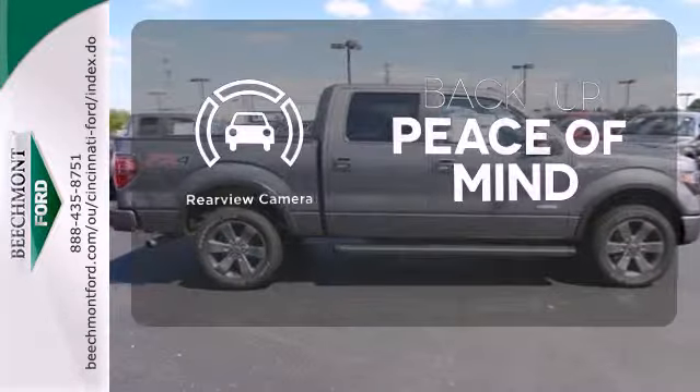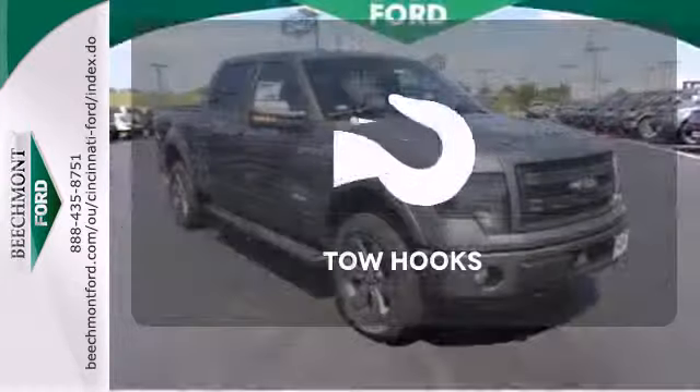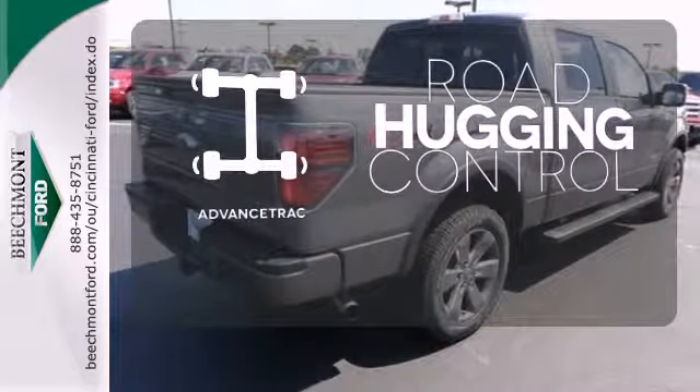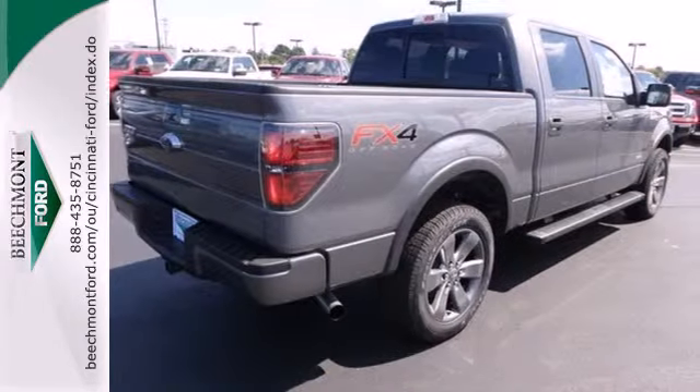Hindsight is 20-20 with a backup camera. Tow hooks provide convenient pulling power. AdvanceTrac helps you stay on the straight and narrow. This truck is built tough to come through when you need it most.